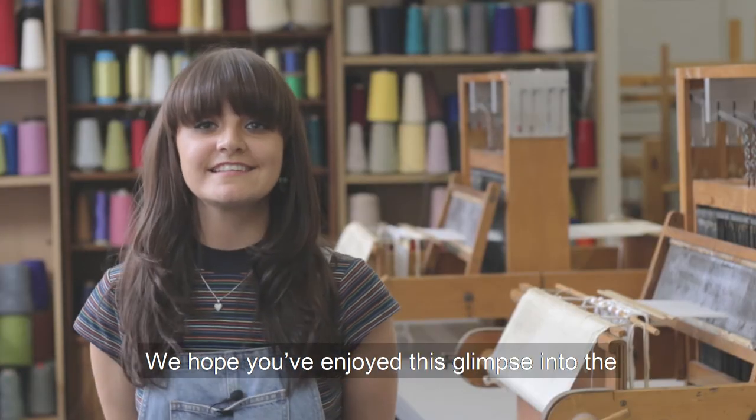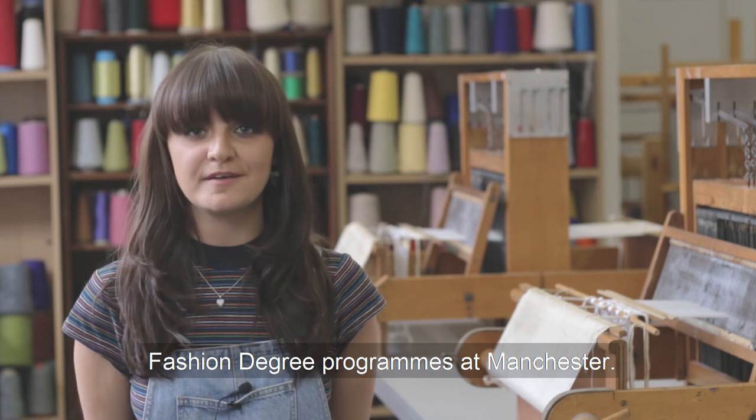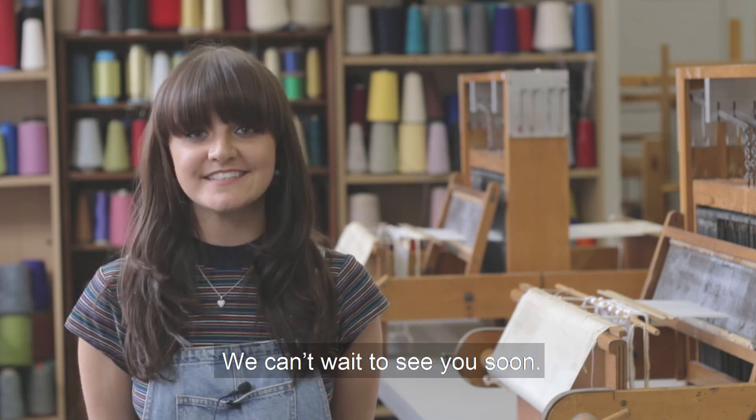We hope you've enjoyed this glimpse into the fashion degree programmes at Manchester and we can't wait to see you soon.